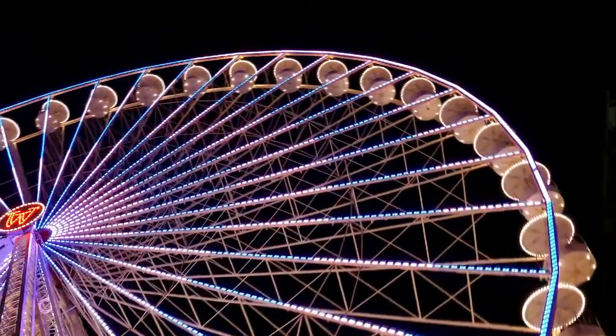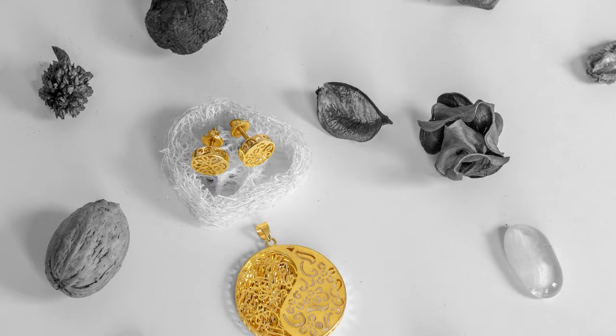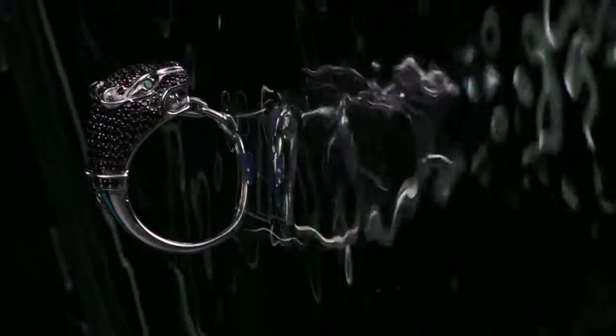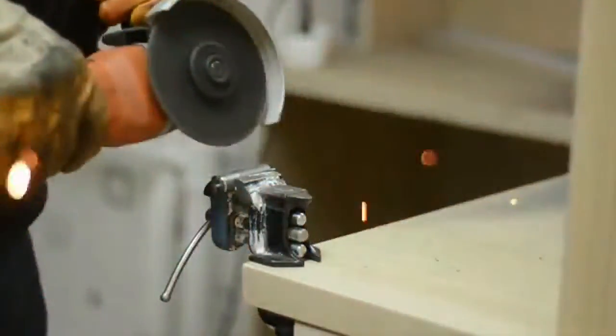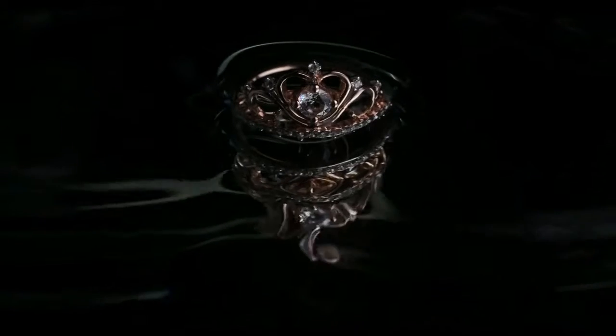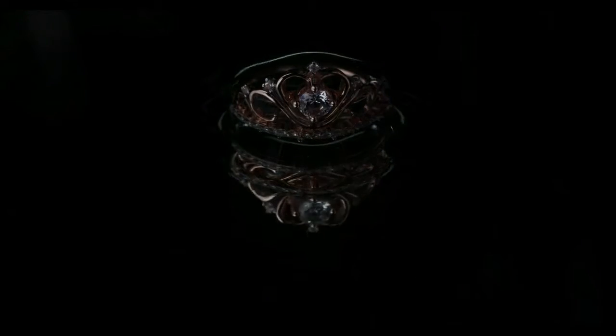Gold is a chemical element with symbol AU and atomic number 79, making it one of the higher atomic number elements that occur naturally. In its purest form, it is a bright, slightly reddish-yellow, dense, soft, malleable, and ductile metal.